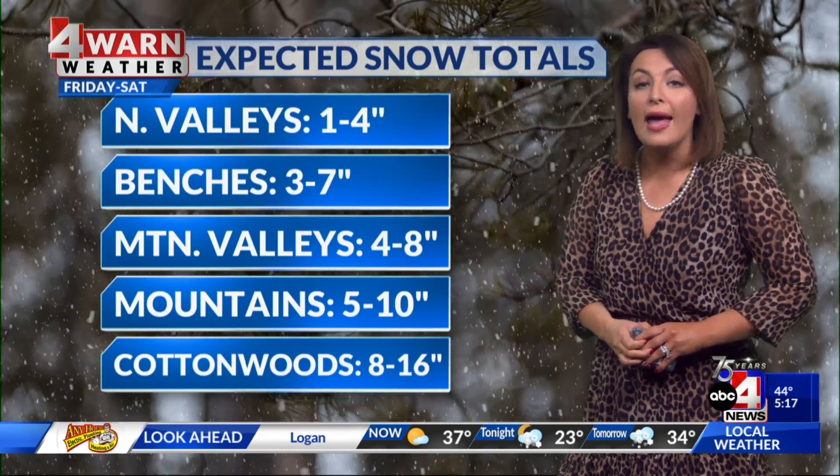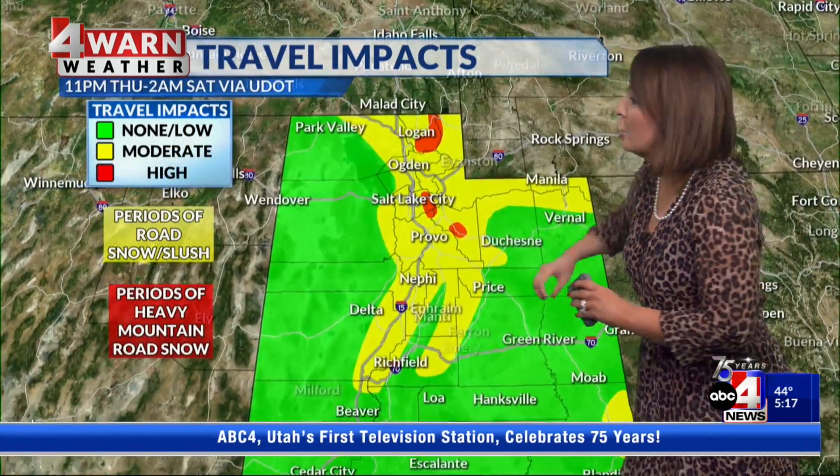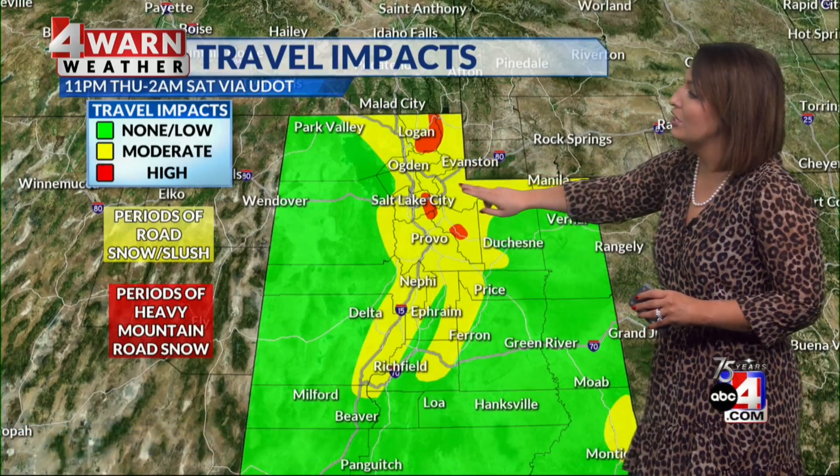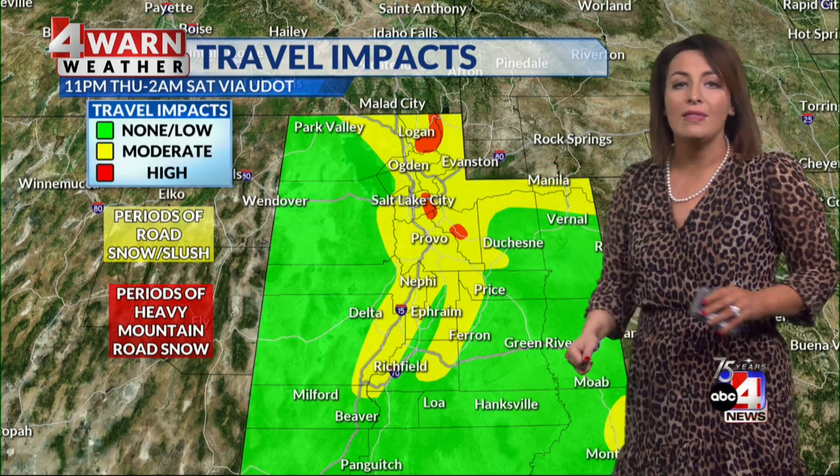This is starting for the overnight and will impact your Friday — forewarned. Travel impacts showing road slush in yellow all the way down on I-15 and into the northeastern corner of the state. What you're seeing in red near Sardine Summit and the Cottonwoods — that's road snow. We expect that in the high country, so you want to pack your chains.